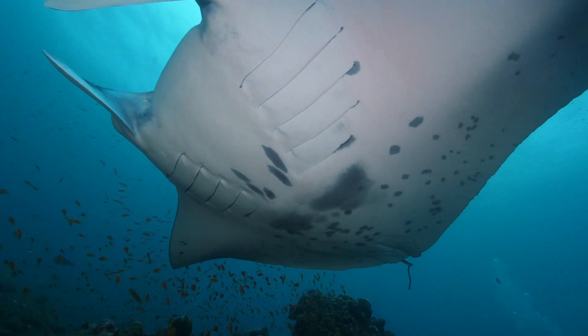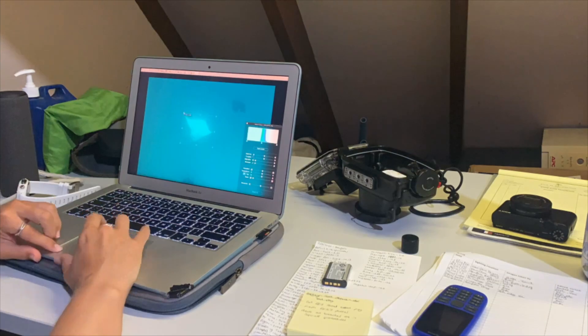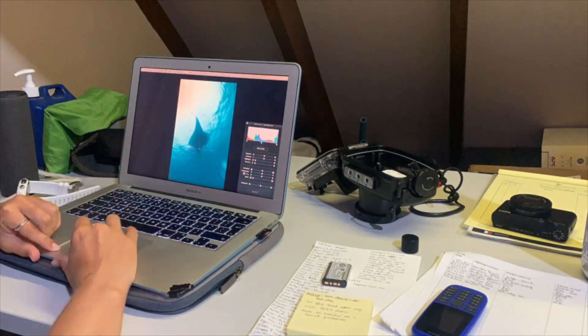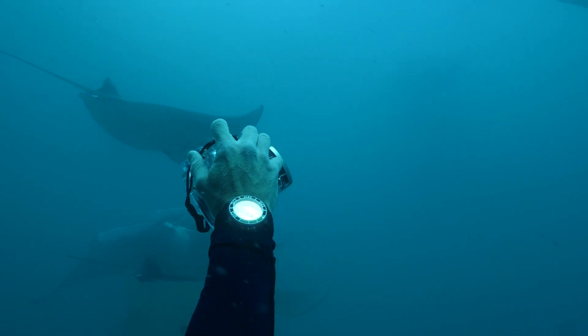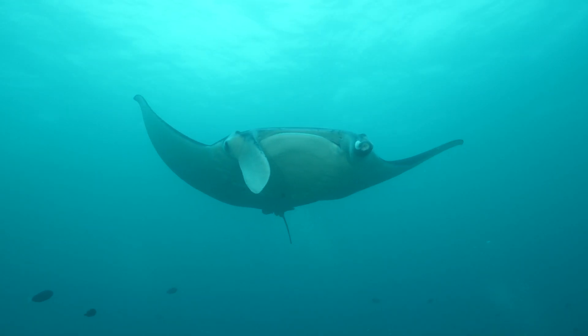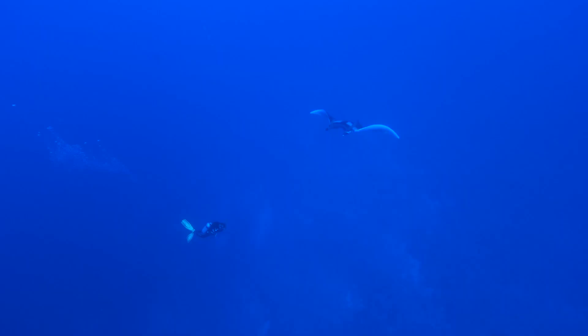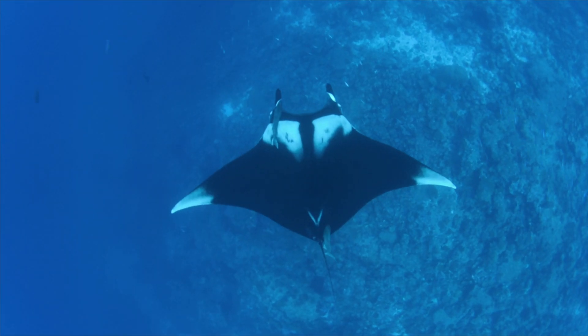Every manta ray has a unique spot pattern on their ventral side that researchers use to identify individuals. The Maldivian Manta Ray Project has been researching the manta population in the Maldives since 2005 and has identified over 5,000 reef manta rays and 800 oceanic mantas around the Maldives, making it the biggest documented population of manta rays anywhere in the world.